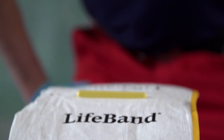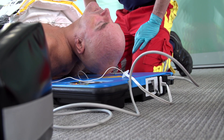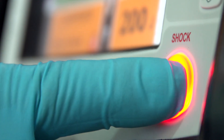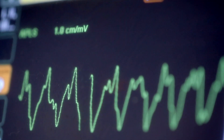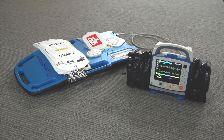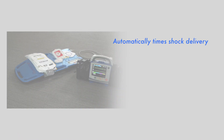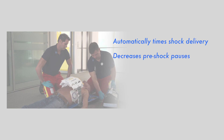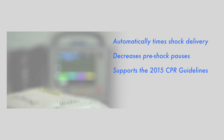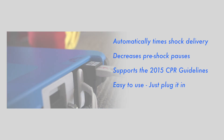Successful termination of ventricular fibrillation is associated with limiting pre-shock pauses and delivering the shock at the ideal time. To summarise the benefits of this new technology: ShockSync automatically times shock delivery, decreases pre-shock pauses, supports the 2015 CPR guidelines, it's easy to use — just plug it in — and maximises shock success.